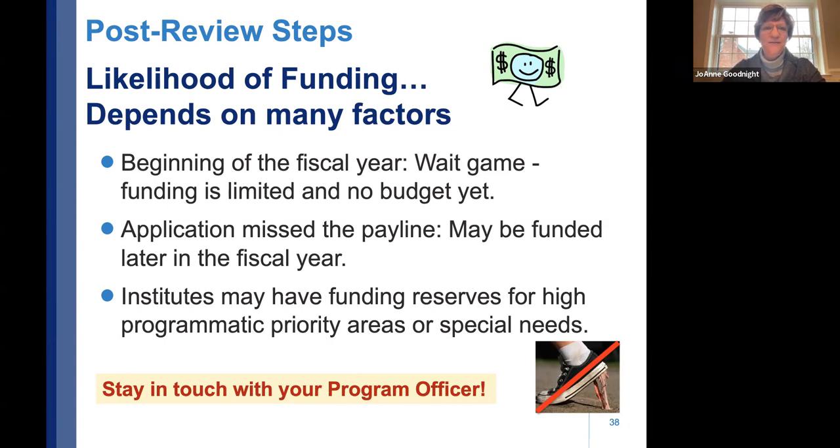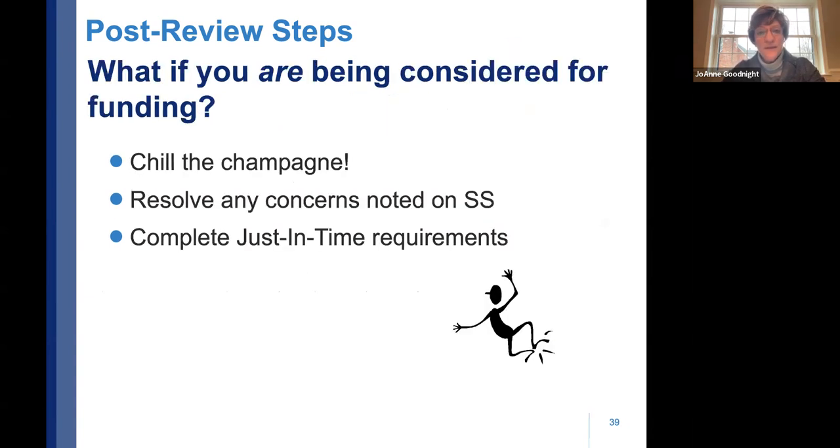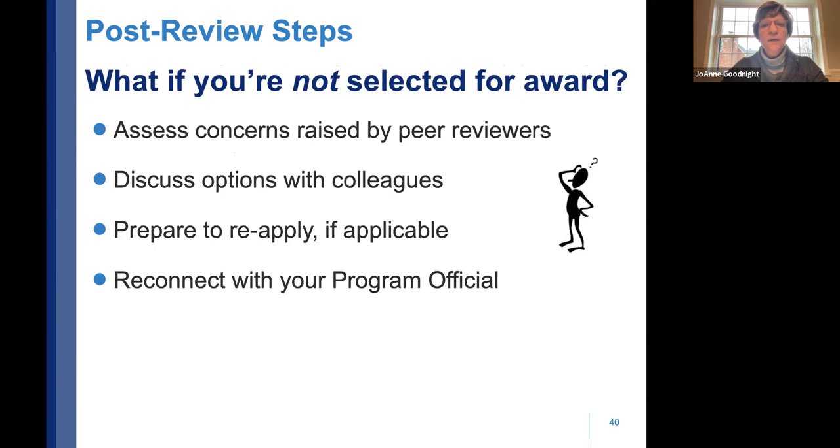If you are being considered for funding, chill the champagne, resolve any concerns noted in the summary statement, and complete your just-in-time requirements through eRA Commons. If you're not selected, assess the reviewers' concerns, discuss options with your team, prepare to reapply, and reconnect with the program official.